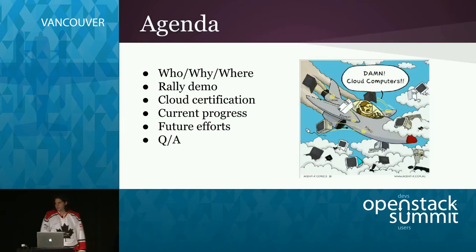Let's talk about today's agenda. We're going to talk about who, why, and where Rally is being used, show a short Rally demo, explain what we mean by cloud certification — because it's quite different from the work done by DefCore — and we'll talk about our current progress and future efforts, and we'll have a section for questions.